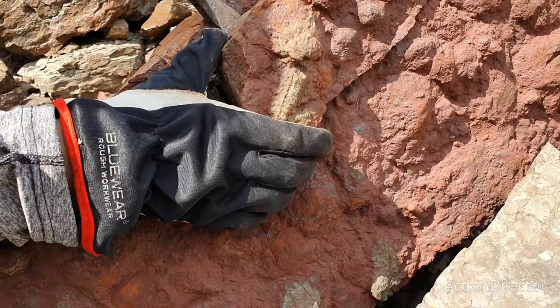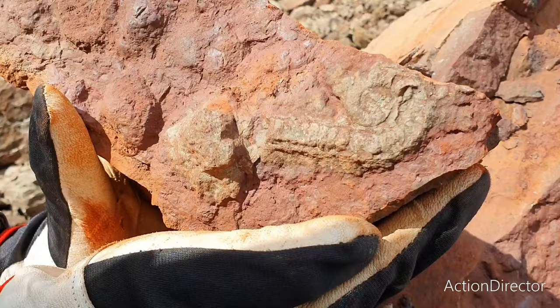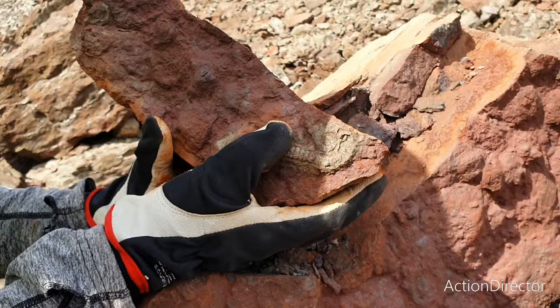Look at that — oh wow, oh my God, that's nice, that is really good. This one's going to be a really nice display piece. In my display cabinet — vitrinskåp, a glass cabinet.